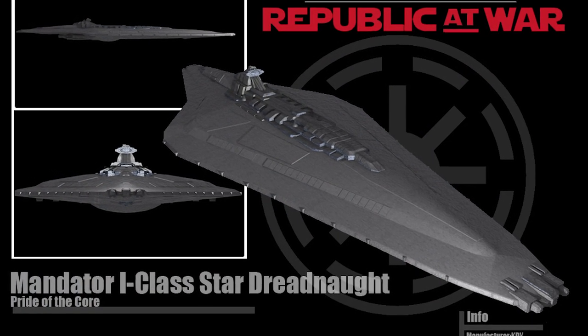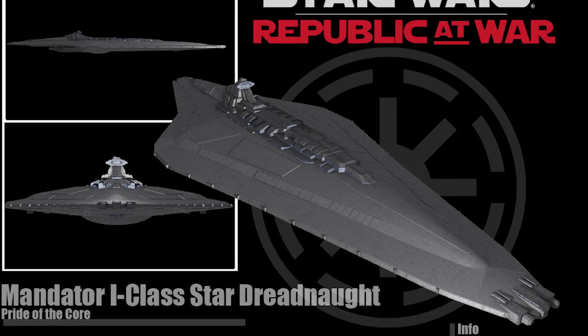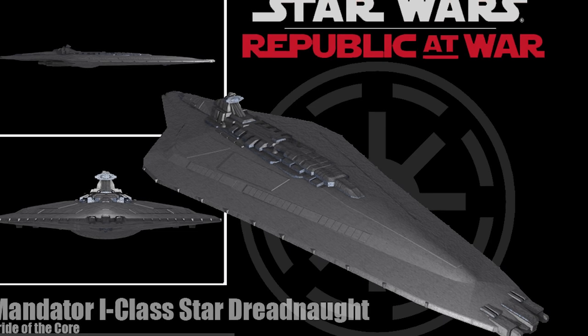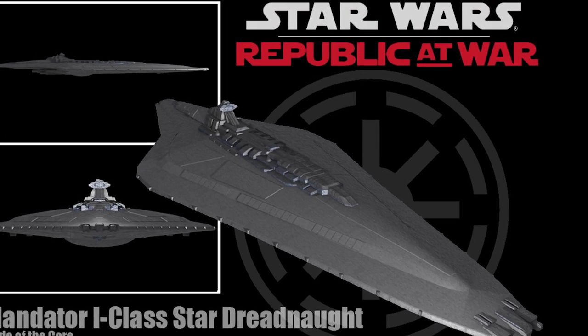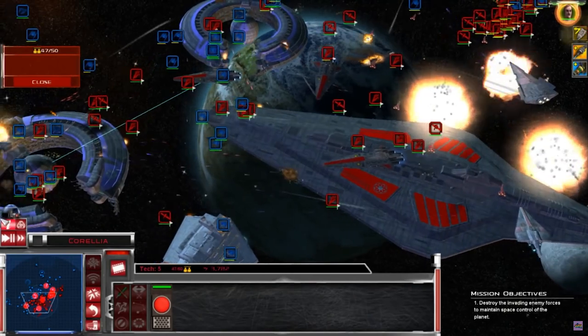The reason why when I started YouTube I wasn't familiar with the Pride of the Corps is because, by that point, I hadn't really played a whole lot of Empire at War, and certainly not the Empire at War mods that this ship appeared prominently in, including Awakening of the Rebellion and the various Clone Wars mods. And when I tell you that this ship was very, very popular, I'm definitely not over-exaggerating. So popular, in fact, that the Pride of the Corps actually somewhat made its way into Star Wars canon — but we'll get to that in a second.